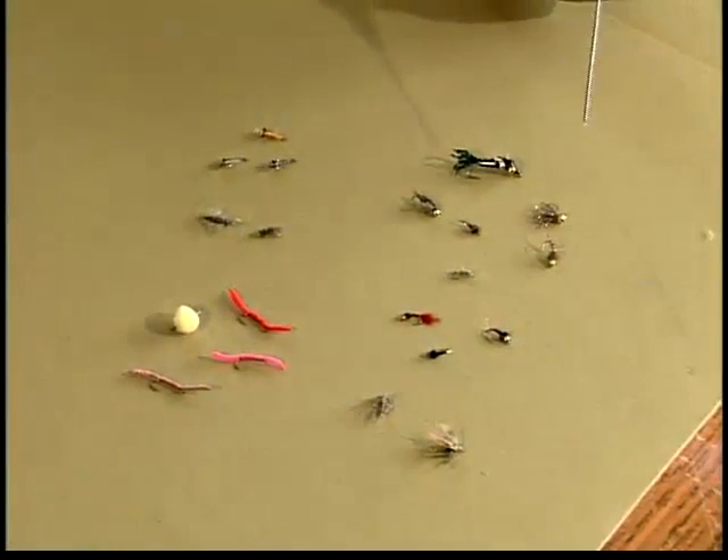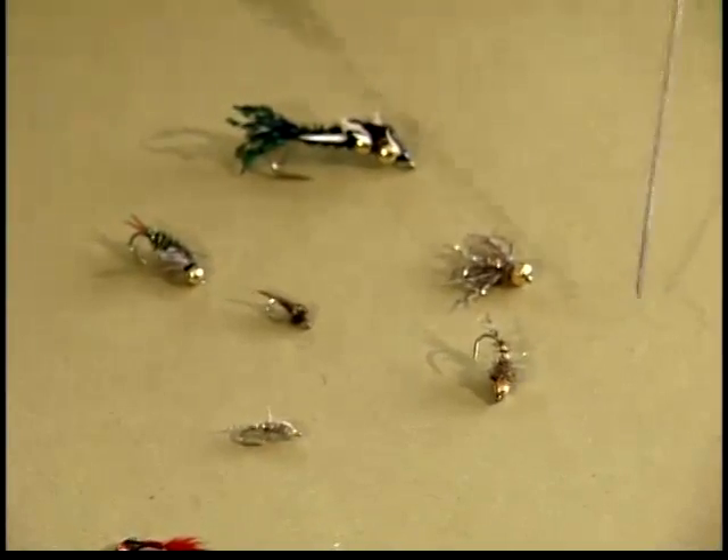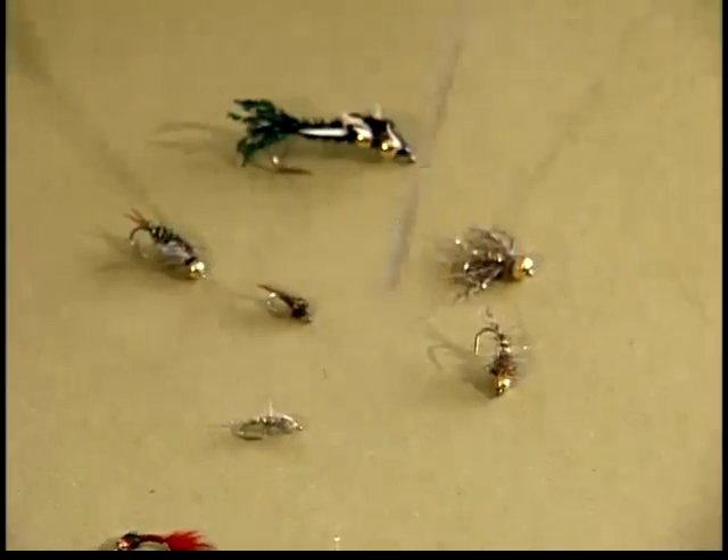Obviously I can't show you every fly that catches fish on this river, so what I've done is compressed a range of flies that are extremely effective and those that I use on a more regular basis. We'll go through those.